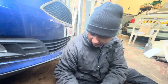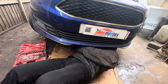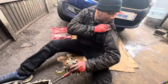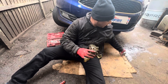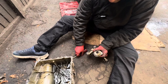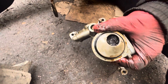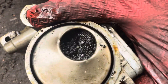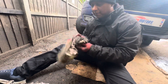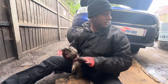I'm going underneath to show you what happened. Before that I'm going to remove the oil pump and come back to you. Have a look inside the oil pump - completely blocked.